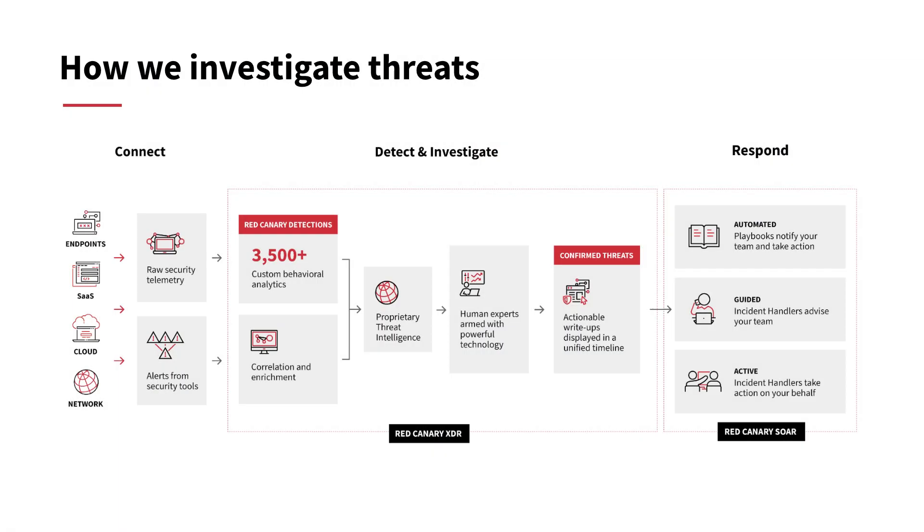Red Canary collects data from Defender for Endpoint, Defender for Identity, and other tools in your environment. We not only investigate all your alerts from Defender for Endpoint, Defender for Identity, and several other Microsoft security tools, but we also apply thousands of our own advanced behavioral analytics to your raw security telemetry in order to detect threats that your team might otherwise miss.